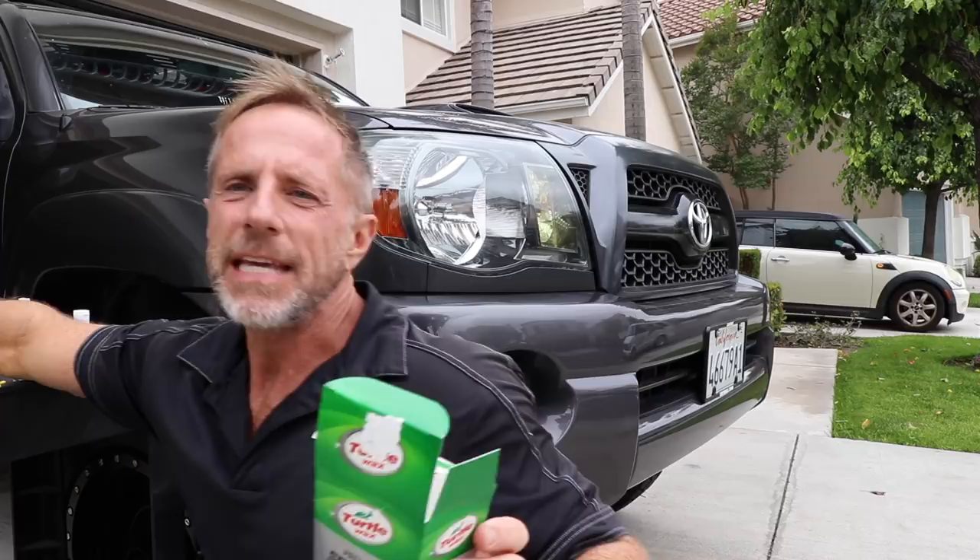To wrap it all up, I'm going to give the Turtle Wax Premium Scratch Repair Kit two thumbs up. What they've taken is the professional world of wet sanding and buffing and blended it into a very friendly kit that a do-it-yourselfer can actually use and get better results than perhaps one of these single-use-only compounds.